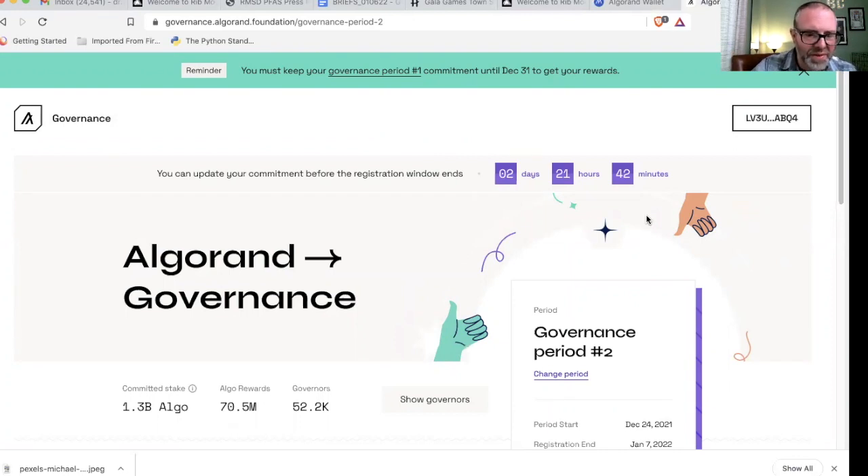Right now there are 1.3 billion algo staked, 70.5 million algo in rewards — a little more than last time which was 60 million — and there are 52,200 governors. By the way, you have until January 7th to do this. As of this video, you have two days, 21 hours, and 42 minutes. So be mindful of that — pull up this website and get an idea of what your timeline is.